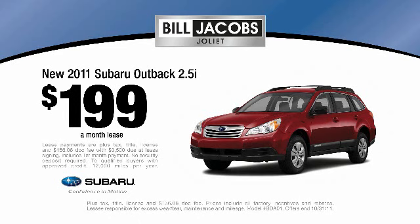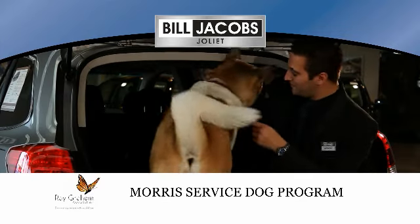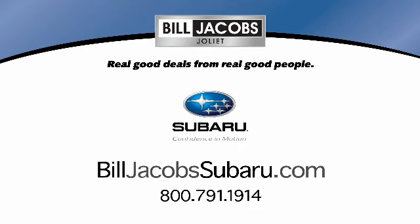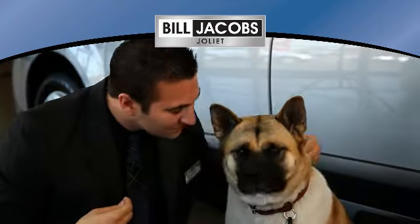Lease a new 2011 Outback at Bill Jacobs Subaru for only $1.99 a month. A portion of each sale will be donated to Ray Graham Association's service dog program. Bill Jacobs Subaru on Jefferson Street in Choliet. Real good deals from real good people.